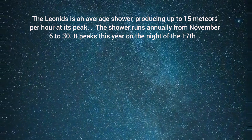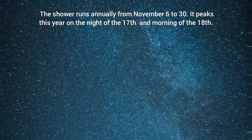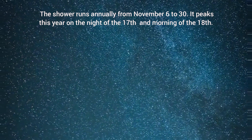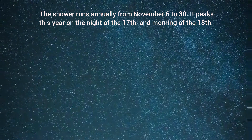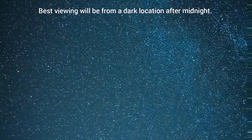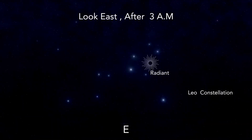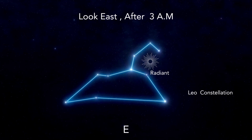November 17-18 – Leonids Meteor Shower. The Leonids is an average shower producing up to 15 meteors per hour at its peak. The shower runs annually from November 6 to 30. It peaks this year on the night of the 17th and the morning of the 18th. The crescent moon will set before midnight, leaving dark skies for what should be a great early morning show. Best viewing will be from a dark location after midnight. Meteors will radiate from the constellation Leo but can appear anywhere in the sky.